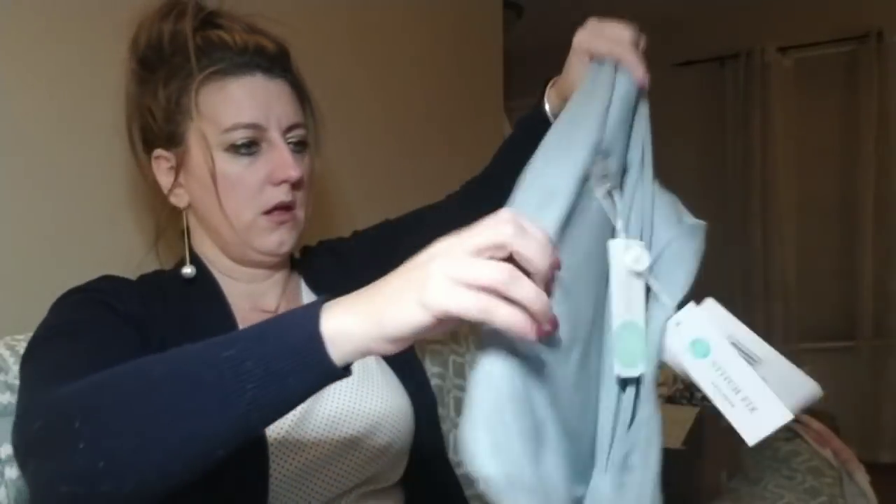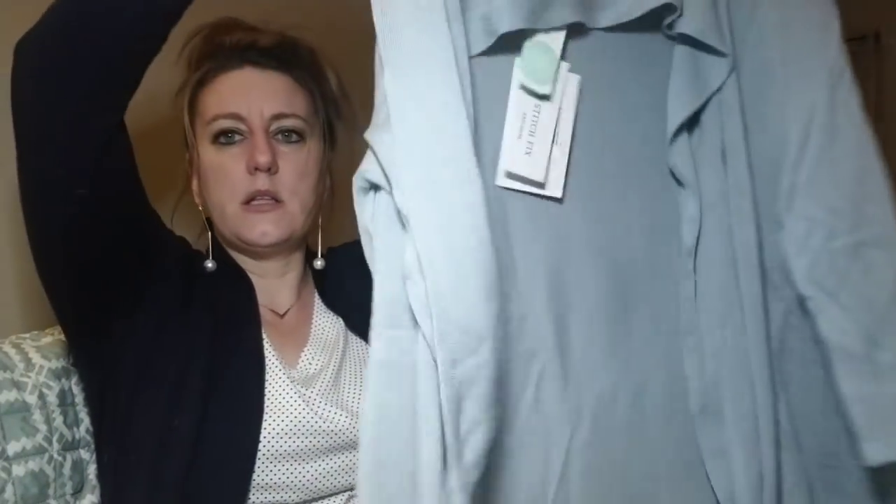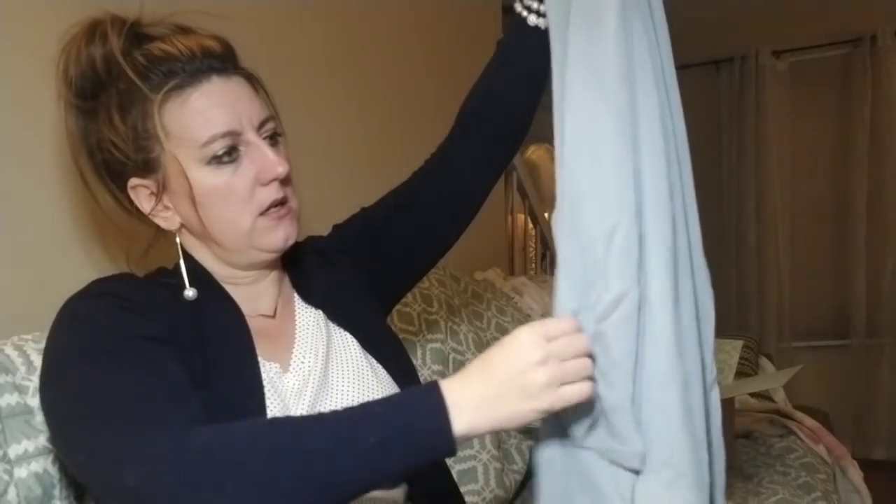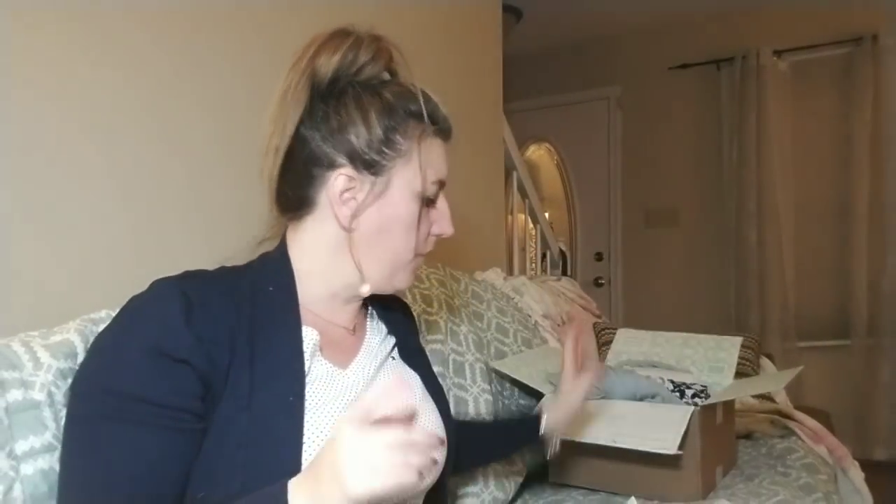The last item must be the cardigan — yes, it's the Evolution by Cyrus Partry Ribbed Trim Shawl Cardigan in light blue, color 'Skyfall.' This is a Stitch Fix exclusive. It's a lighter weight cardigan — looks like three-quarter length sleeves for spring, which is cute. No pockets. I think it'll go nicely with both of the tops she sent me. This one is $54 for the cardigan, which I don't think is bad.